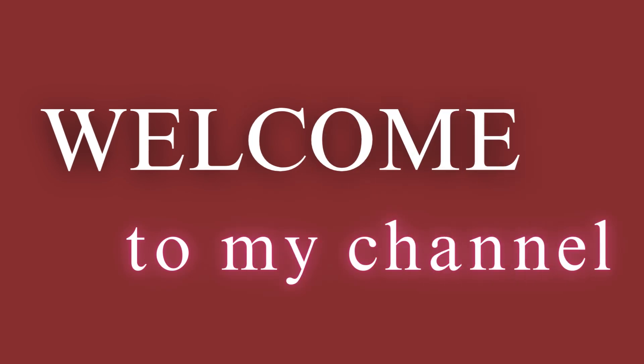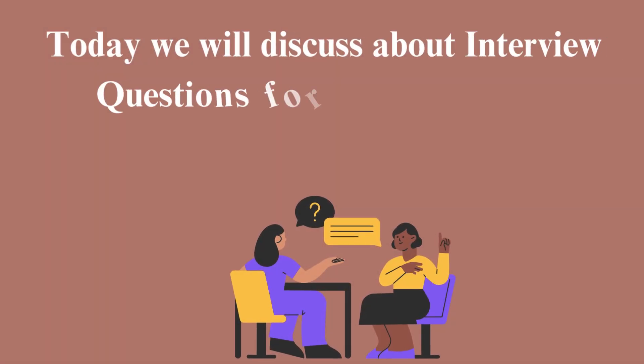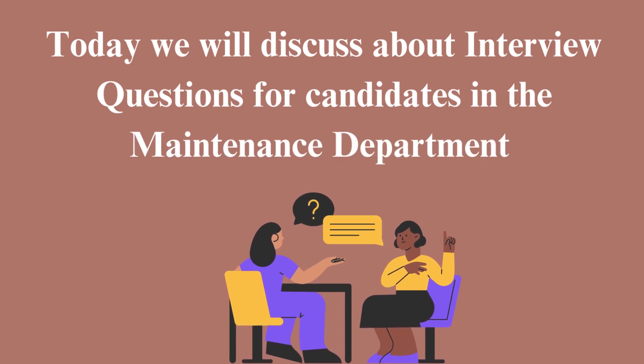Hi everyone, welcome back to my channel. Today we will discuss interview questions for candidates in the maintenance department.